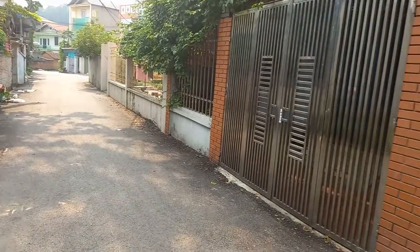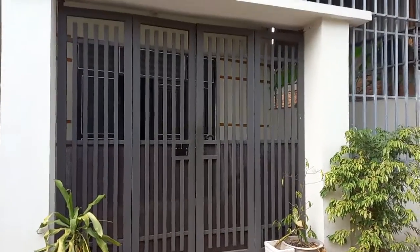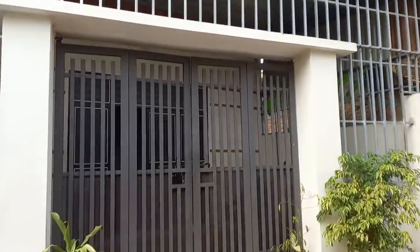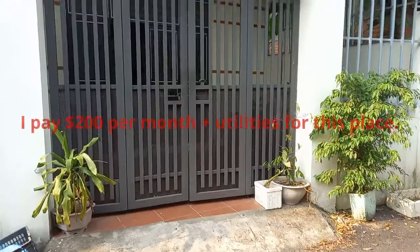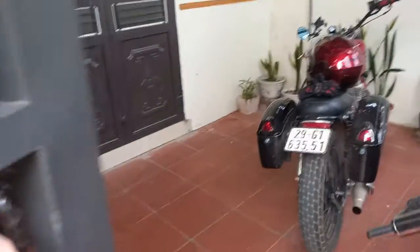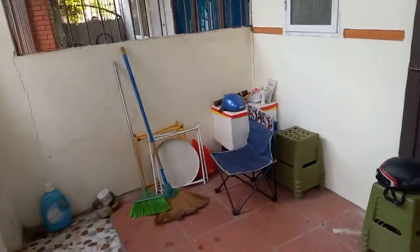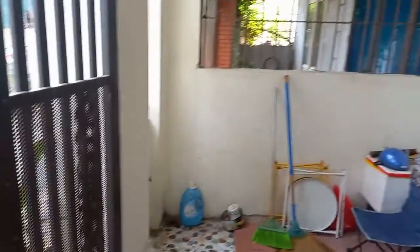I just realized I've never shot a video of my home. Nobody knows what it looks like where I live. This is the front entrance. These gates are common on Vietnamese homes. Let's open this. Here's my bike. The front patio. I don't know why everyone puts gates on their homes — there's like no crime.